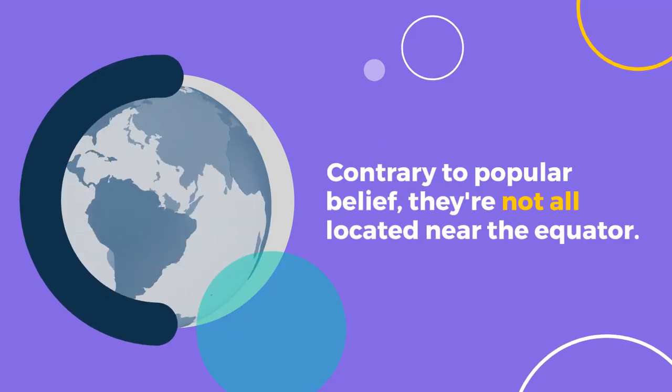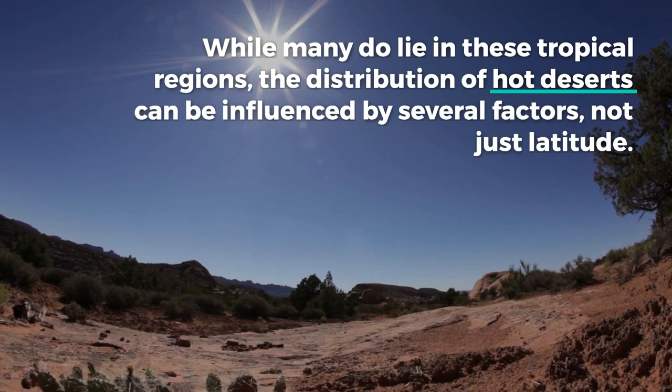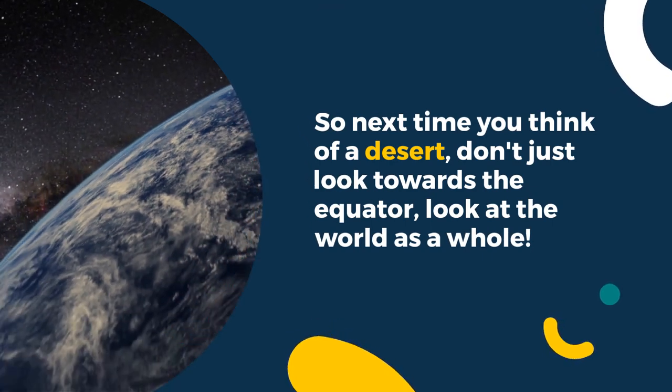Contrary to popular belief, they're not all located near the equator. While many do lie in these tropical regions, the distribution of hot deserts can be influenced by several factors, not just latitude. So next time you think of a desert, don't just look towards the equator — look at the world as a whole.